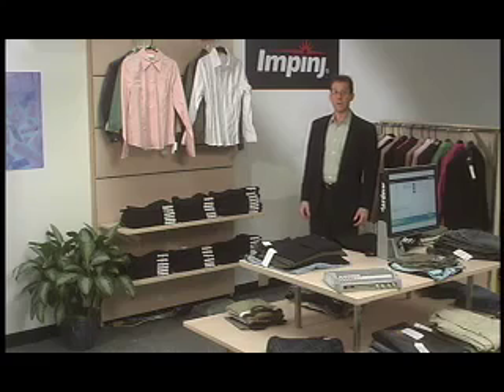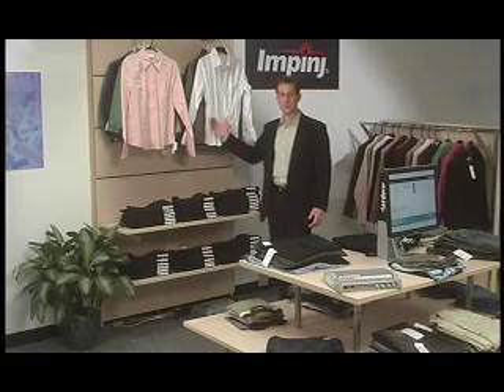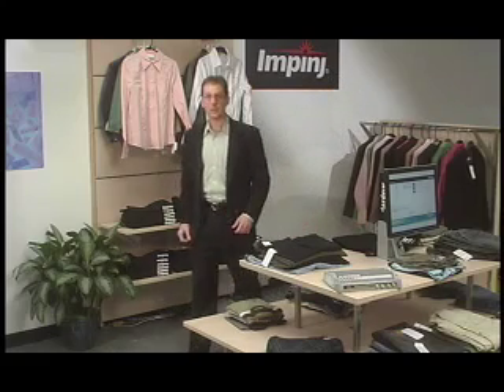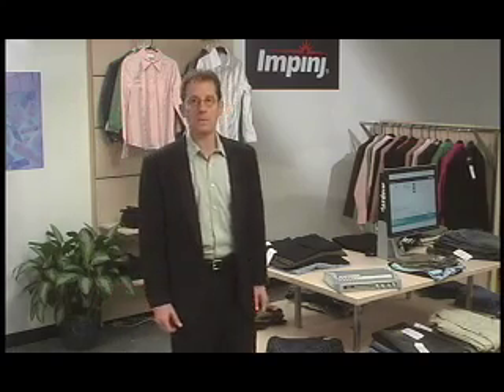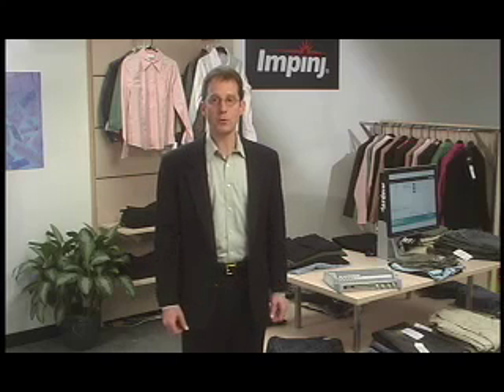What if there was a way to have greater insight into which merchandise moves and which stays on the shelf? A way to ensure that popular products remain in stock, a way for customers to find and buy additional items without even leaving the changing room, a way to do all of this without hiring additional staff. Sound like the future? It's not.